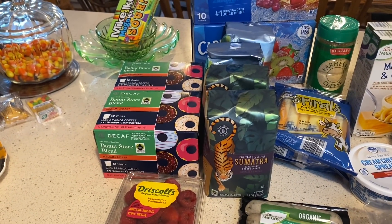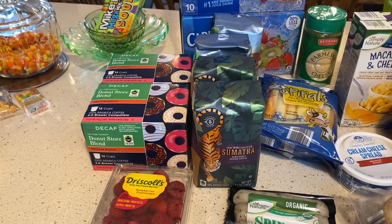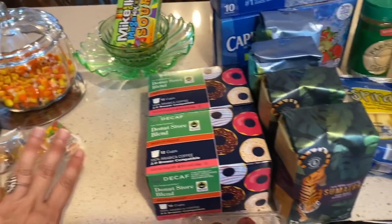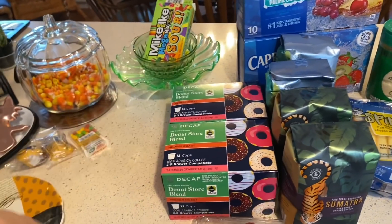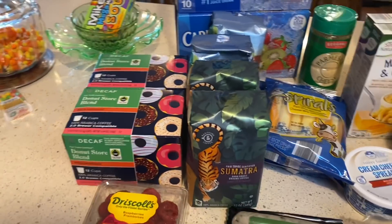This week I spent $93 and I go to Aldi probably once every three weeks, maybe once a month. And none of this junk here is from Aldi — that's just our candy and fortune cookies from Chinese the other night. So let's move on to the Aldi haul.